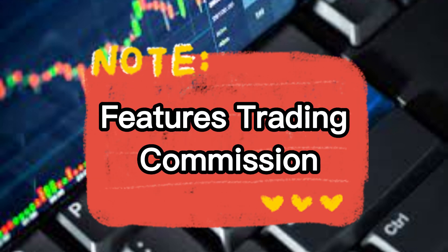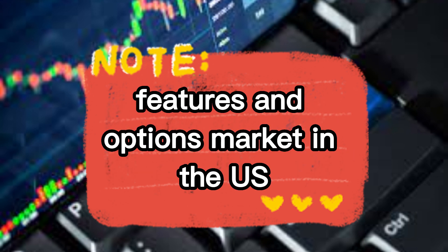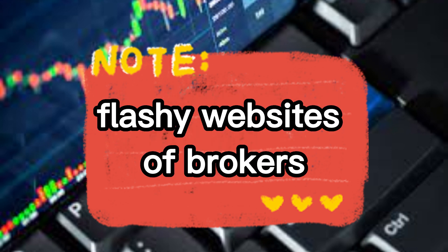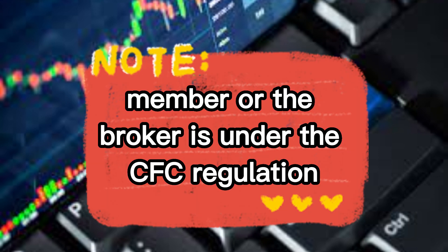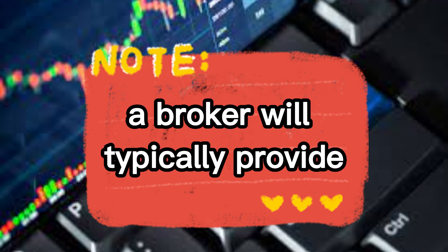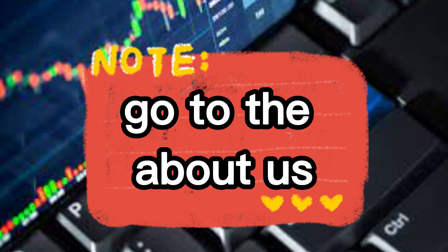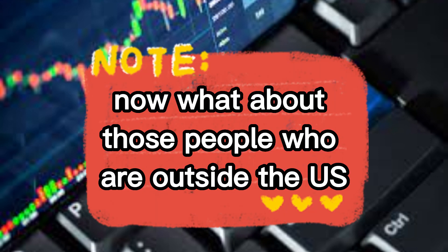The broker will also be registered with the Commodity Futures Trading Commission, which regulates the commodity futures and options market in the US. Many people will veer off to the flashy websites of brokers, but this does not guarantee that your broker is an NFA member or under CFTC regulation. A broker will typically provide its NFA number in the 'About Us' section, so scroll down, go to 'About Us,' and check if that broker is regulated.